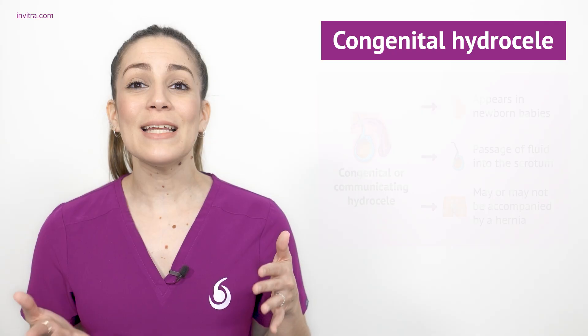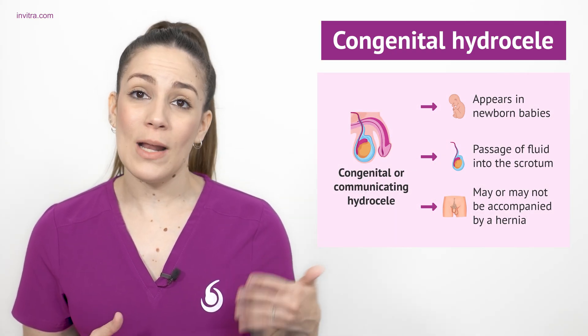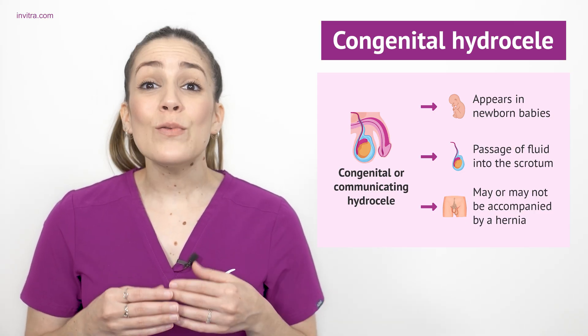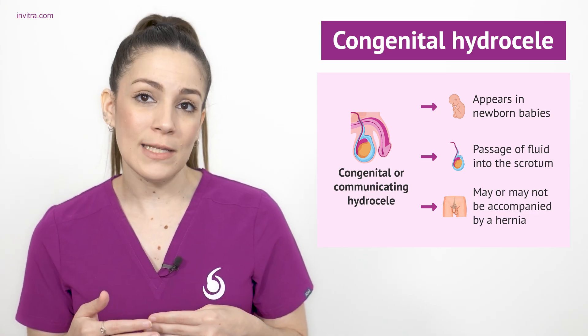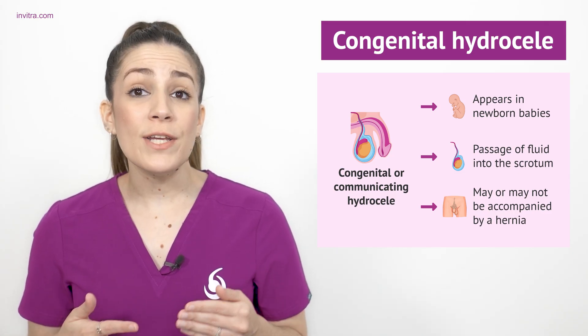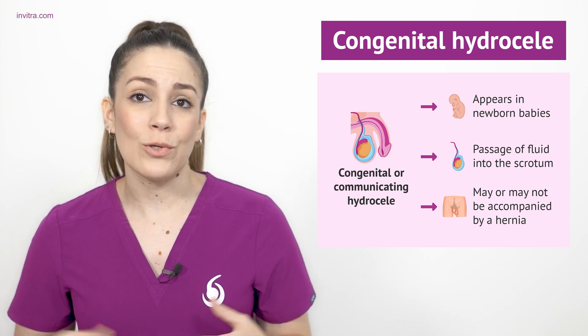Congenital hydroseal is a type of swelling in newborn babies. It is the most common type of testicular hydroseal, and it's also called a communicating hydroseal. This type of hydroseal occurs in cases when the tunica vaginalis of the testicle has not completely closed, thereby maintaining an open communication with the peritoneal cavity. This condition causes fluid to flow into the scrotal cavity, meaning that there is a passage of fluid into the scrotum.